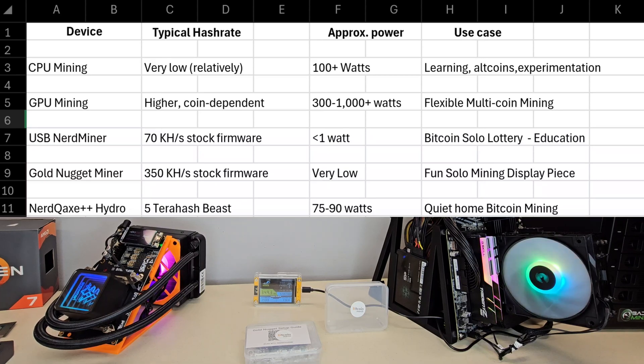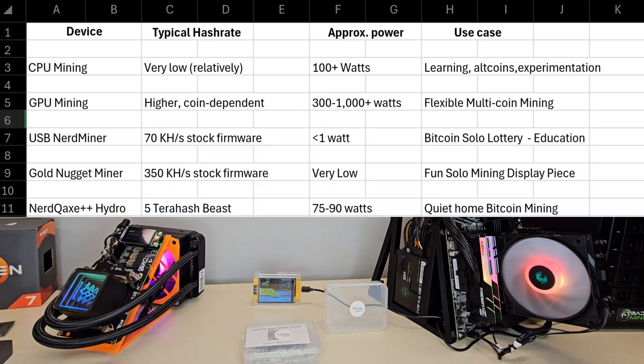I put together a quick spreadsheet in Excel that shows all the devices, typical hash rates, approximate power, and use cases. Feel free to pause, take a screenshot, or just take a read.